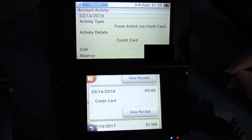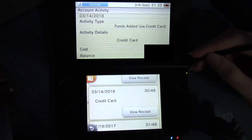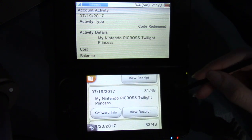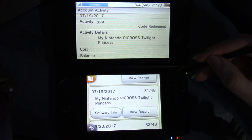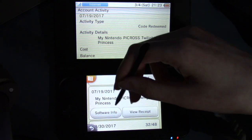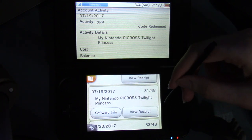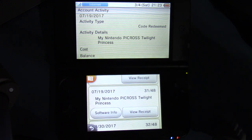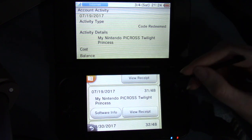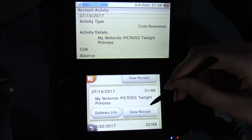And then a credit card for the price of Superstar Saga. And then My Nintendo Picross: Twilight Princess on July 19th, 2017. And you can — there's a button for software info and also for view receipt. I got this — I redeemed the code, so it'll show up as code redeemed. And we can do software info or view receipt.